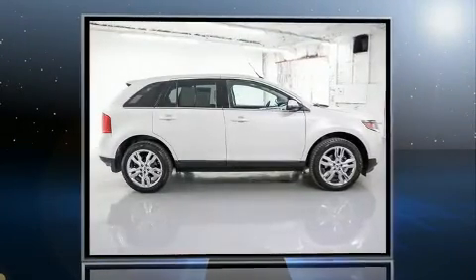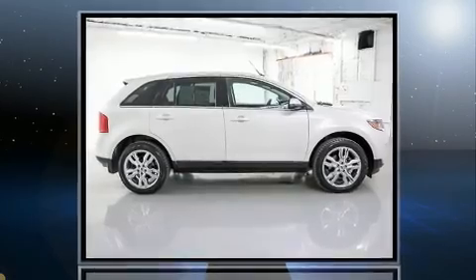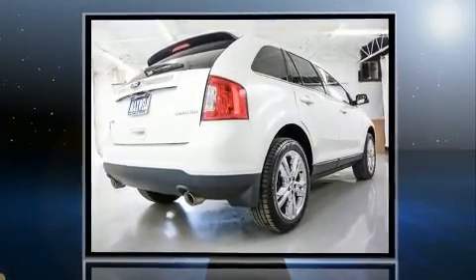Come test drive this 2013 Ford Edge. It features a front wheel drive platform, an automatic transmission, and a 3.5 liter six cylinder engine.